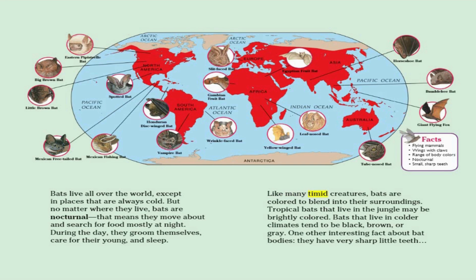Like many timid creatures, bats are colored to blend into their surroundings. Tropical bats that live in the jungle may be brightly colored, while bats that live in colder climates tend to be black, brown, or gray. One other interesting fact about bat bodies: they have very sharp little teeth.